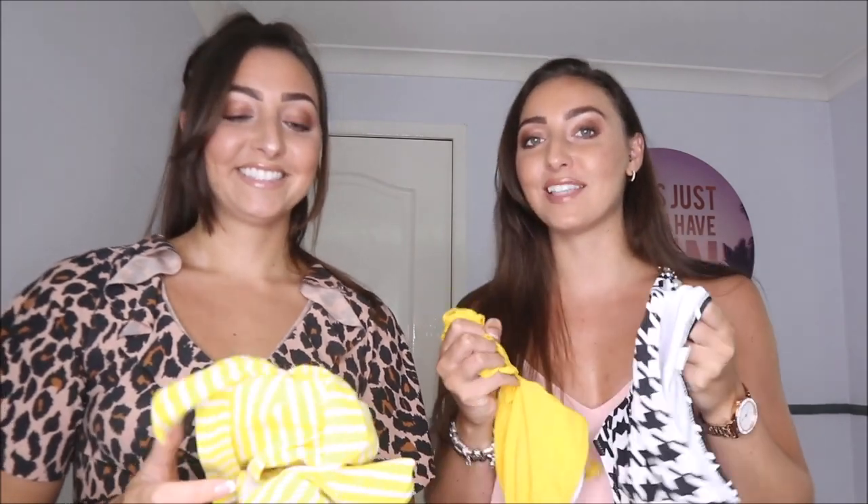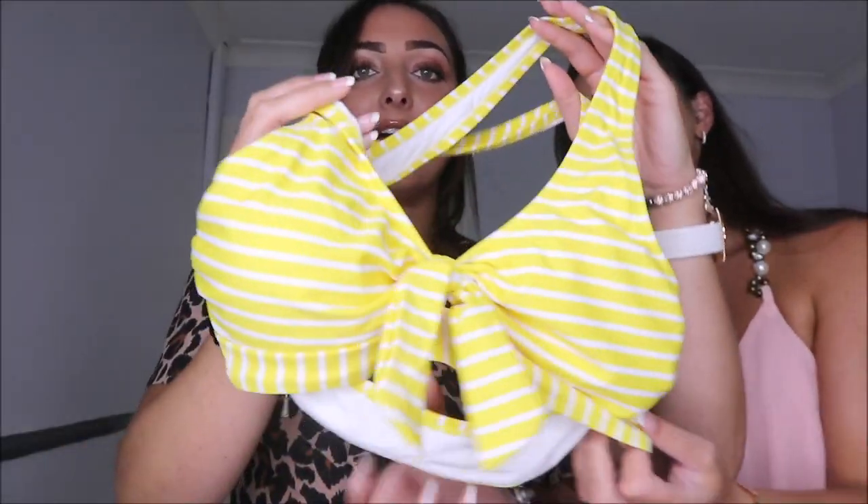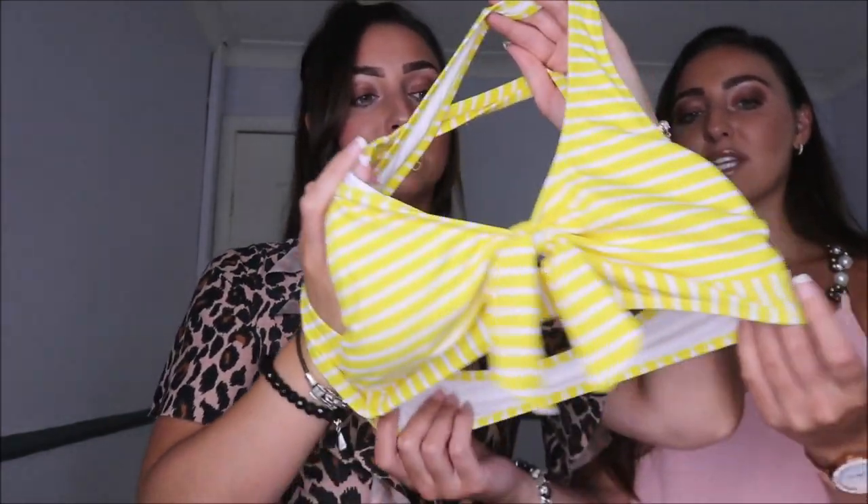First up — this is actually similar to the last vlog, we both picked a yellow bikini. I just love yellow, I think it's such a nice summery vibe. And I love the fact they come in these little packets. So it's a nice stripy yellow. I never go for high-waisted bottoms but I've gone for high-waisted bottoms, and I always like matching sets but these are not matching — so I'll let Marissa explain first.